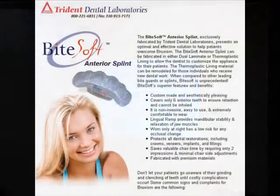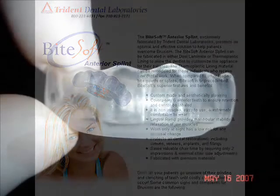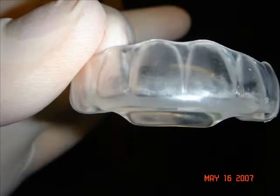This is a BiteSoft. I saw this on my desk when I got home last night. Trident Lab makes a BiteSoft. A patient came in and brought her device with her — it's her BiteSoft device.